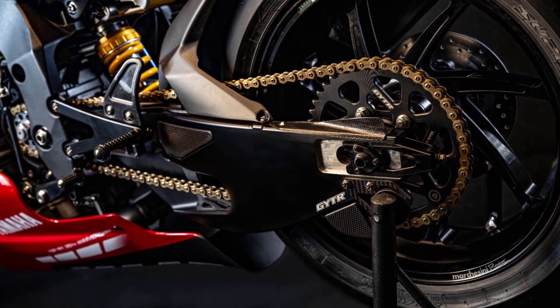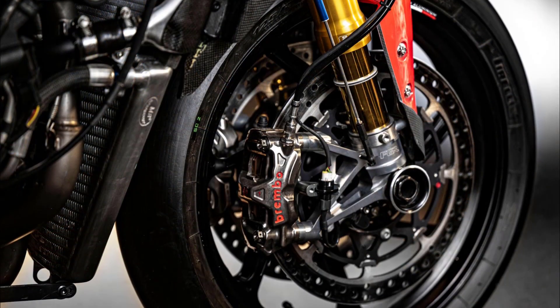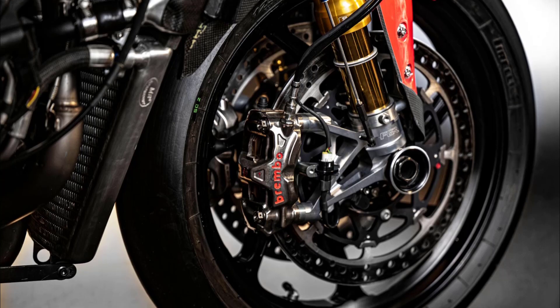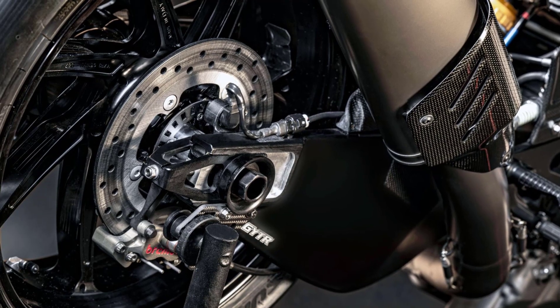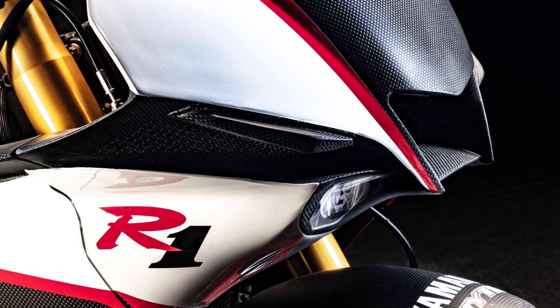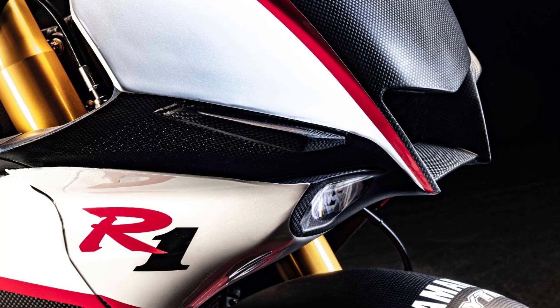An underslung swingarm, developed specifically for Yamaha's World SBK race program, improves maximum lean angle and rear grip, while Brembo braking components front and rear provide the ultimate stopping power. The carbon fiber bodywork is ultra-strong and lightweight, and has been designed together with the screen to offer optimal aerodynamic performance.